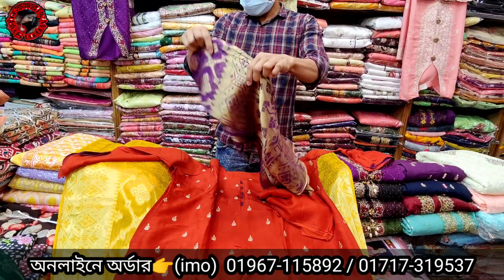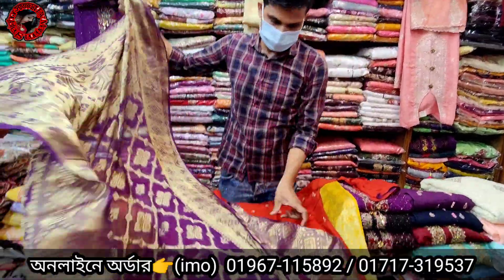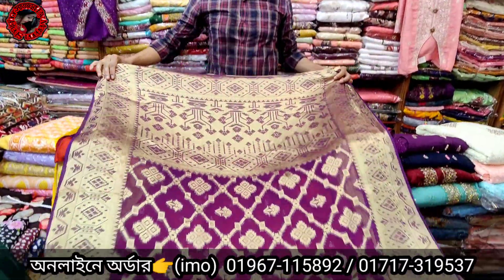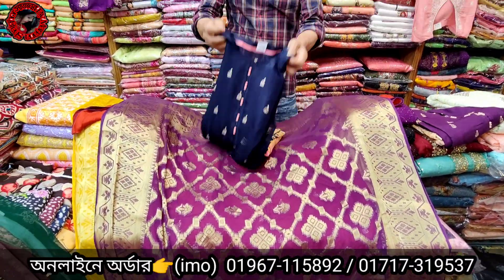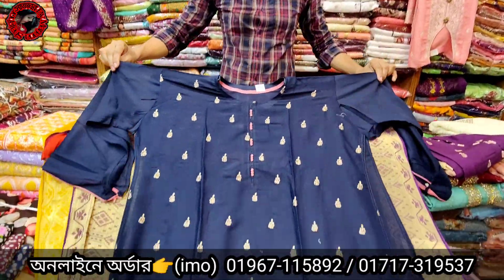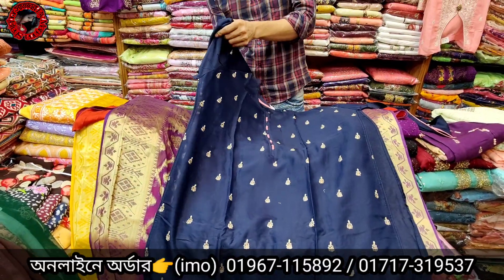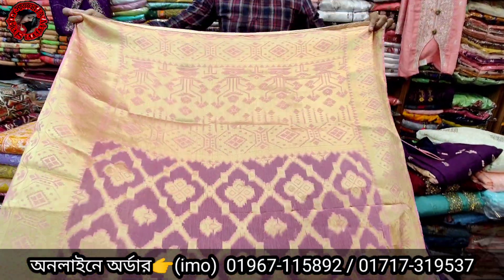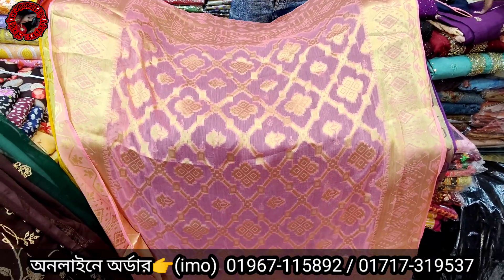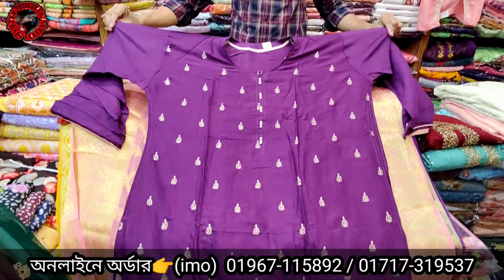This is the color. It's very beautiful. I will show you the price of this — so here are 8 colors.